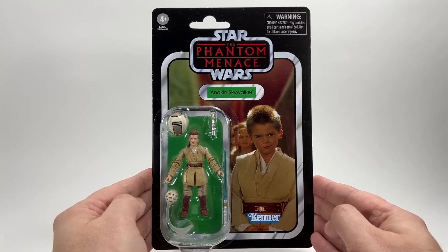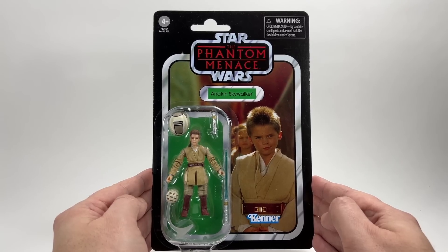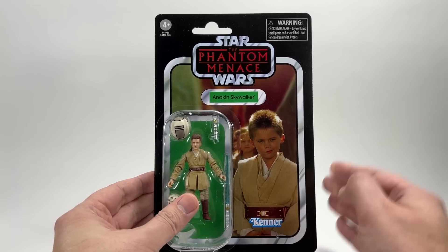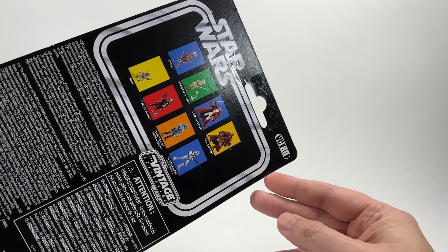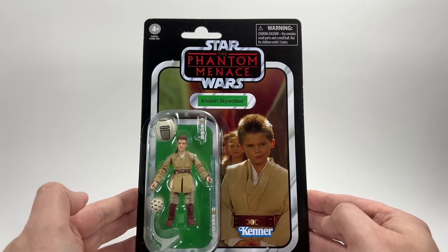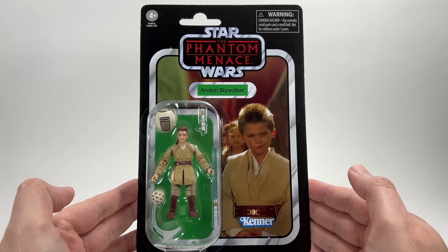Next up we have Anakin Skywalker from The Phantom Menace, and for me this was a really bizarre choice to do as a reissue. I'm pretty sure this figure peg-warmed big time. Star Action Figures actually had the original 2012 version of this on their website a couple of months ago and I picked one up — a nice unpunched one. I really didn't see the point of reissuing this one, but I guess they have their reasons. He's VC-80 in the line, same images on the back. Definitely the least favourite from the wave in my opinion, and not really sure why we've got it.